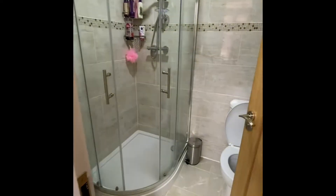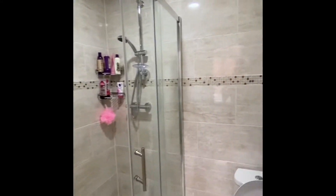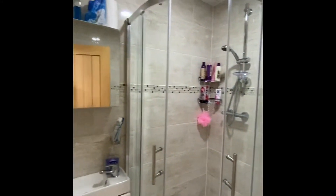Just in front of the front door you have your first bathroom. You've got a nice big shower cubicle, toilet, and your wash basin.